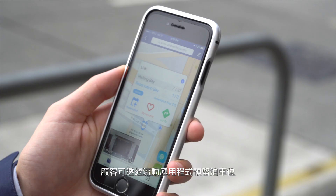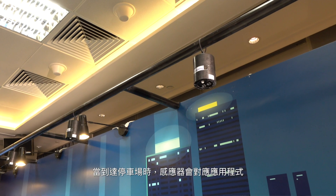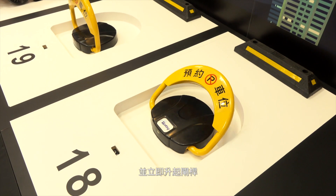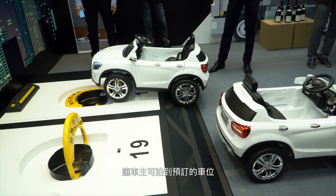With this mobile app, drivers can reserve a parking space beforehand. When driving to the reserved parking space, the sensor will detect the app and release the ground locker immediately. Drivers can park at the designated spot right away. It is a totally hassle-free and engaging customer experience.